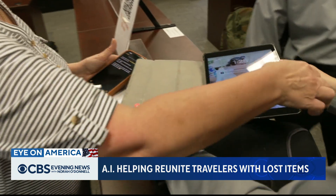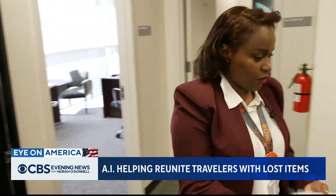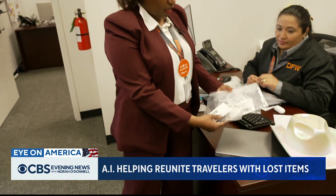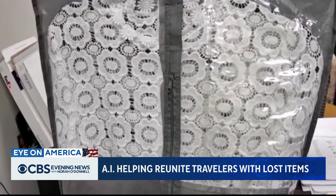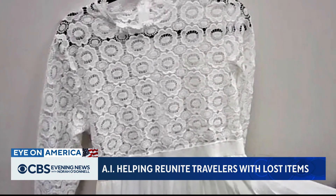Like this couple who came back for their daughter's iPad. Shima Fadul says one of the most valuable things that her team found was a wedding dress that was returned just 24 hours before the bride's big day.